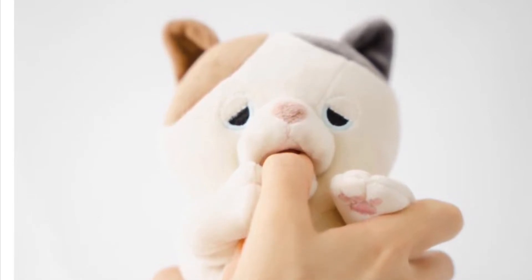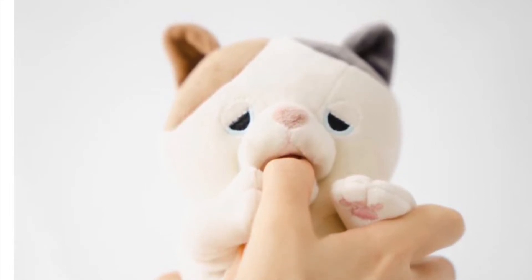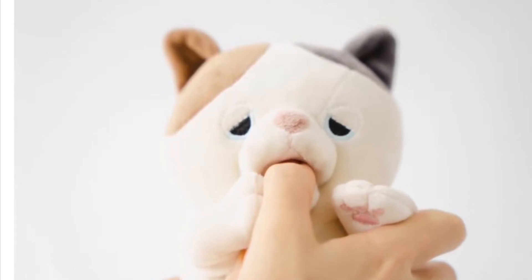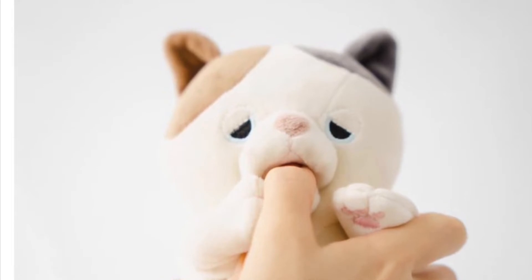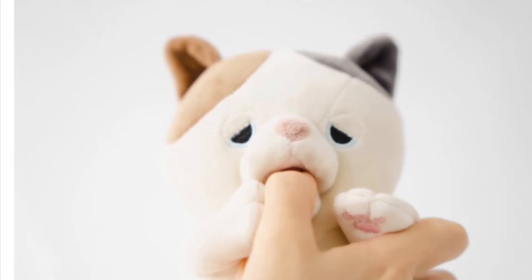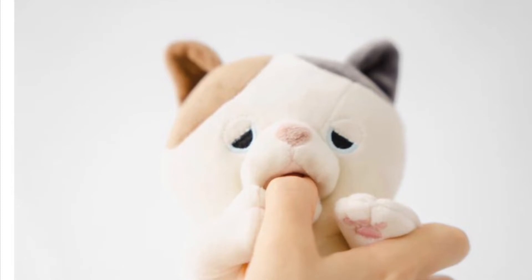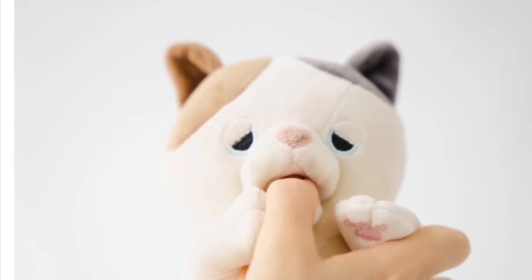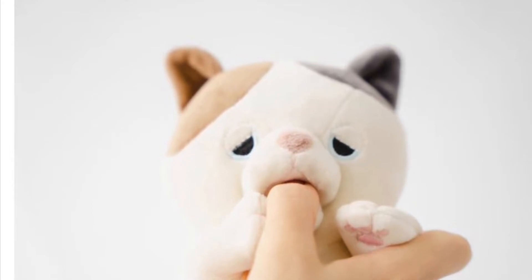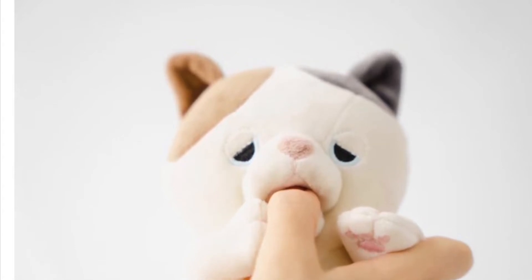Now we're going to turn to Amigami Ham Ham. You may recall that I mentioned this in a video I did shortly after CES in January. This little fella appeared at CES and is by Ukai Engineering, who brought us Kubo. What he does is nibble your finger, but in a complex way — with all different sorts of realistic nibbling motions as a very young animal would make.